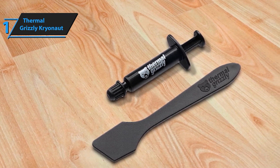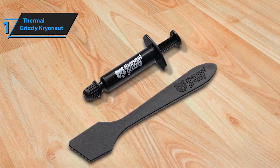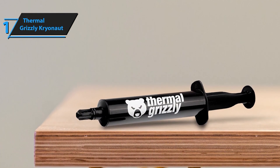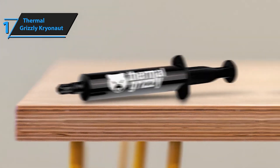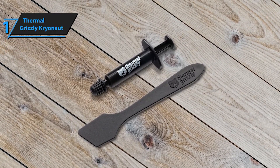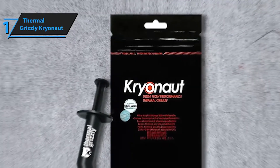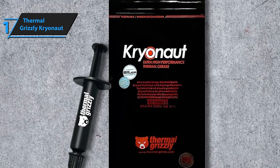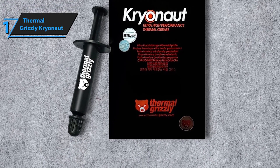The smooth and spreadable consistency of Cryonaut allows for easy application — whether you're a beginner or an expert, you can achieve an even, thin layer for optimal thermal performance. Engineered to maintain its consistency and thermal properties over time, Cryonaut ensures long-term stability and won't dry out, harden, or crack. It is electrically non-conductive, eliminating the risk of short circuits and protecting your valuable hardware. Thermal Grizzly is known for producing top-quality thermal solutions, ensuring you get the best performance for your system.